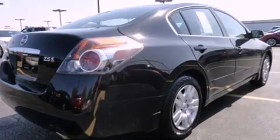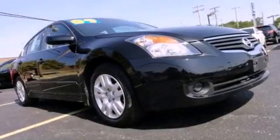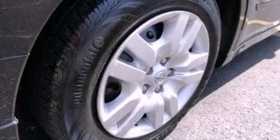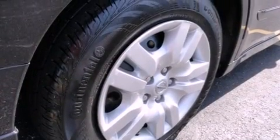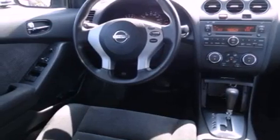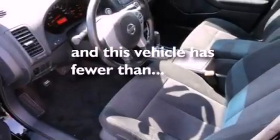Features include air conditioning, cruise control, full power accessories, variable valve timing, tinted glass, an anti-lock braking system, side curtain airbags, a rear window defroster, speed sensitive wipers, and this vehicle has fewer than 25,000 miles on the odometer.